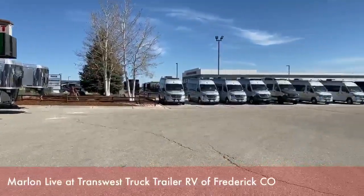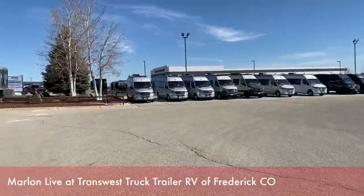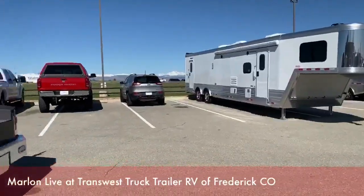We have a ton of inventory, guys, so feel free to come on down. Call us in advance so you can schedule an appointment — we can have everything sanitized for you and we're good to go.